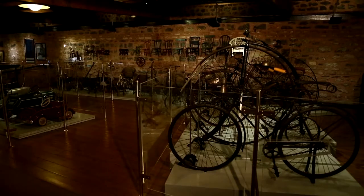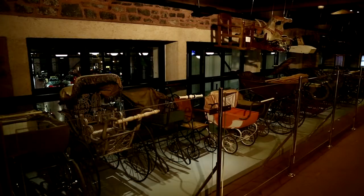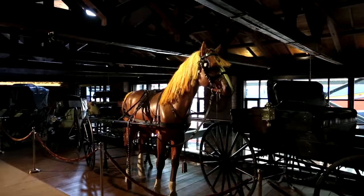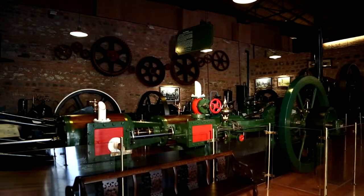The top floor accommodates bicycles, motorbikes, prams, ox carts, horse carts, sledges, row boats, and turn benches.